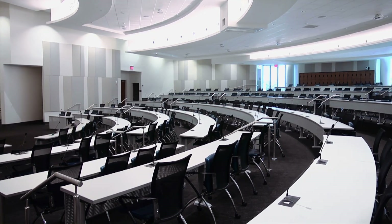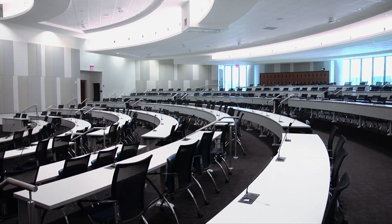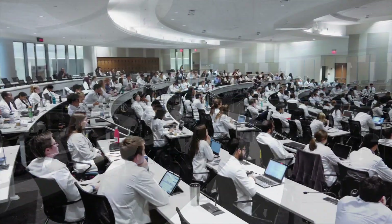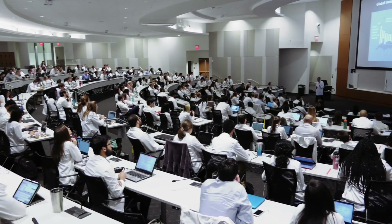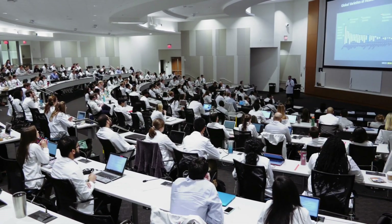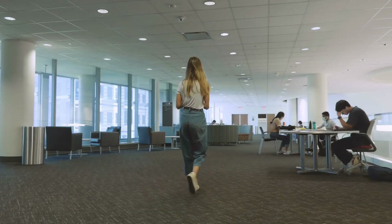These classrooms are the M1 and M2 lecture halls. These halls are mirror images of one another and are large enough to accommodate daily lectures. The large lecture halls also accommodate student interest group meetings and larger pre-clerkship events. Let's move on to the second floor.